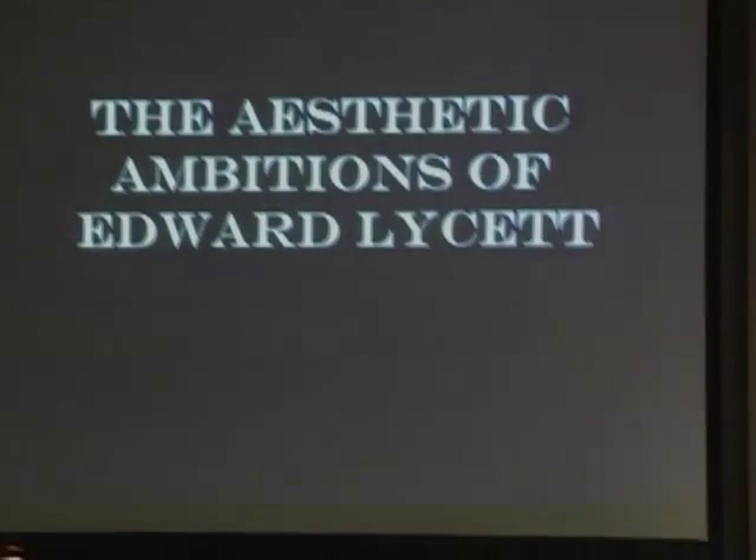I'm Richard Waller, director of the University Museums here at the University of Richmond. We are delighted that you've joined us this evening to celebrate the opening of our exhibition, Aesthetic Ambitions: Edward Lysette and Brooklyn's Fayence Manufacturing Company, in our Laura Robbins Gallery of Design from Nature.